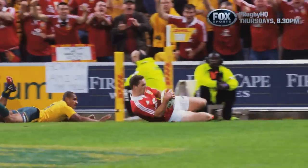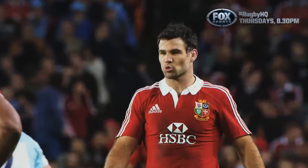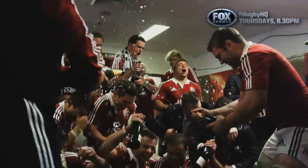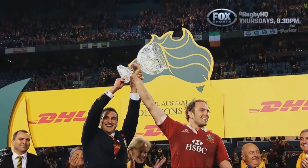Alrighty folks, that'll do it for the 2013 Tour. Kind of sad to think this mob aren't back again until 2025. And maybe, just maybe, it'll be the Wallabies doing this next time around. Play team, out.